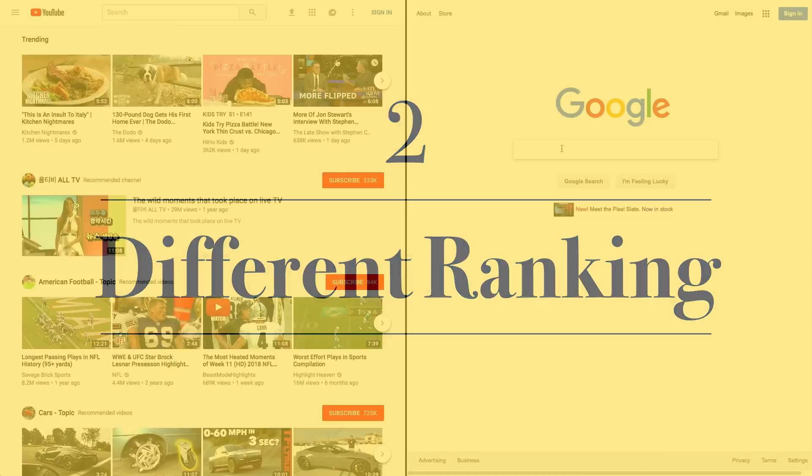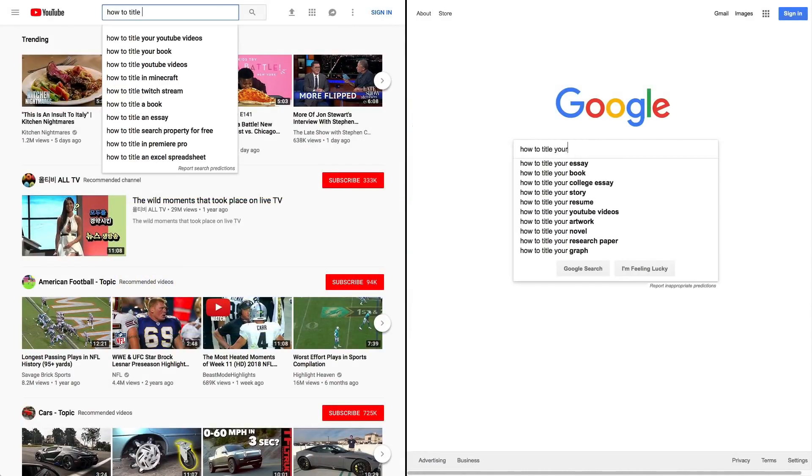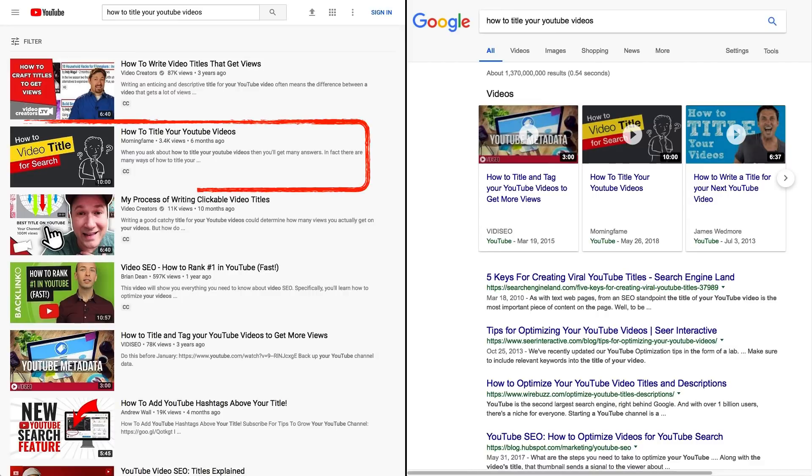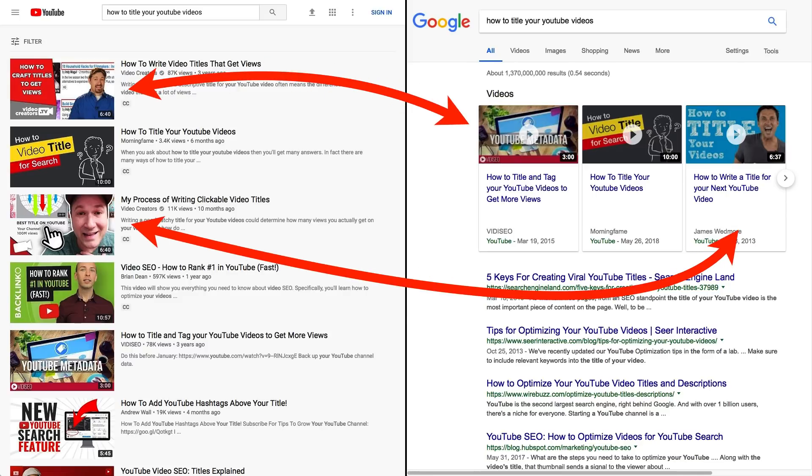Number two: Google ranks videos differently. Let's search for "how to title your YouTube videos" on both YouTube and Google. The good news is that my own video is ranking for both. Small channels do have a good chance to rank on Google as well — even smaller channels than mine. And if you look more closely, it gets even more interesting: the first and third spot show different videos.